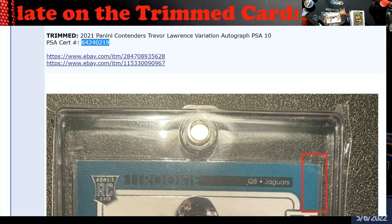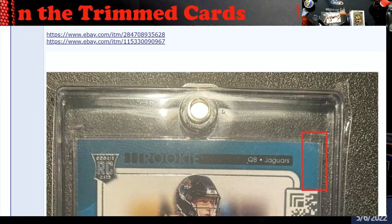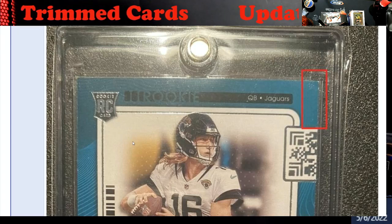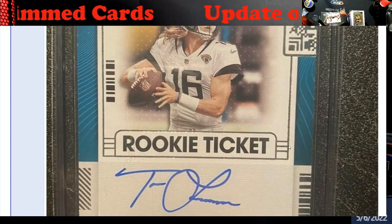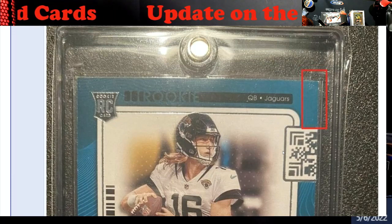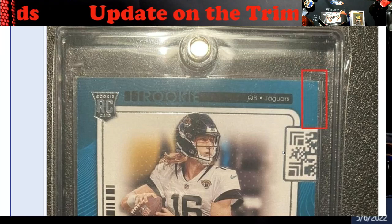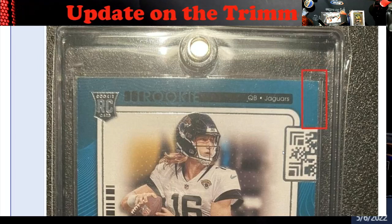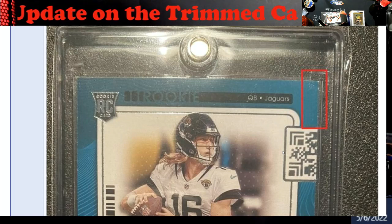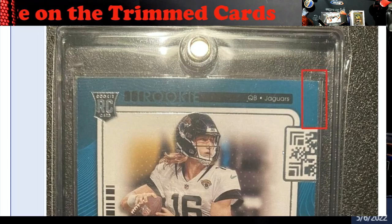At least we now know they're not PSA 10s floating around. The pop levels are back to where they are, because anybody who knows Contenders knows it's very, very hard to grade — it always has some type of non-white or colored border on it. It's always been hard to grade. When you see 10s on something like 2021 designs, that's really good for the card, it pushes the value up. But again, the certs have been deactivated, just wanted to put a quick video out on it.